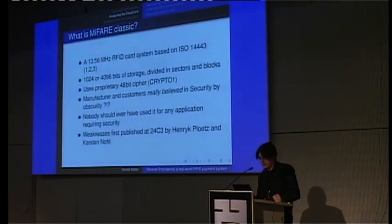The manufacturer and customers really believed in security by obscurity — something I personally never understand. How could anyone in charge of IT security deploy a system based on a proprietary 48-bit symmetric cipher? It was always publicly documented. And if you are in charge of IT security of any organization deploying something that affects your business — be it an access control system or an electronic payment system — nobody should have ever used such a system for any application requiring security.